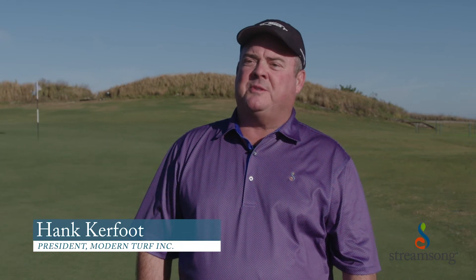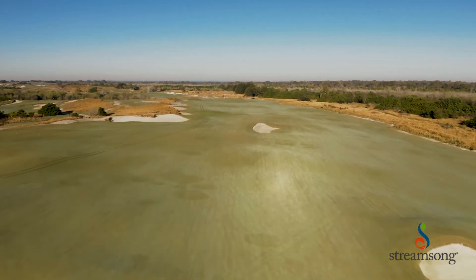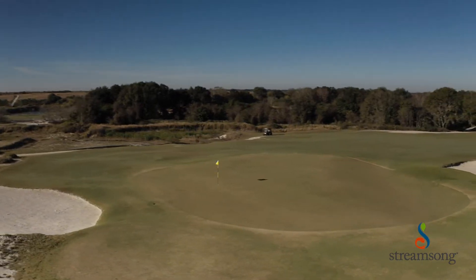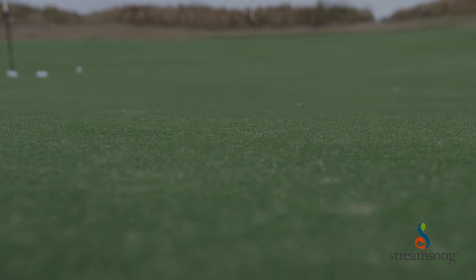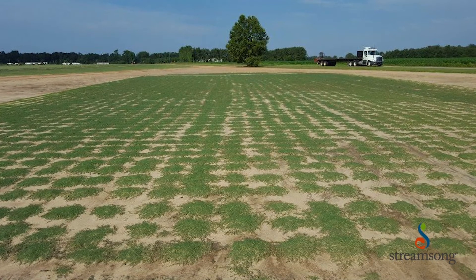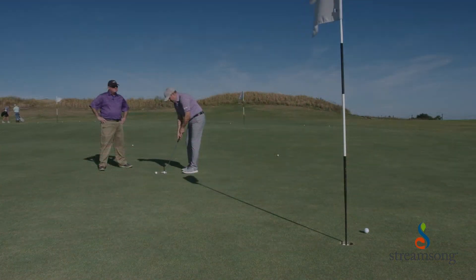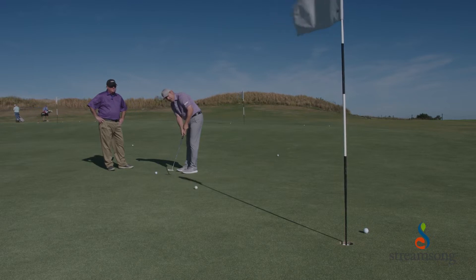We've been growing greens grade grasses pretty much from our inception and we've always had our eye open for the next greatest thing. The benefits of Mach 1 and the actual characteristics that make that grass better and different for us are the consistency of appearance and the plant consistency. In terms of stability, it seems really stable, which has been an issue for some of the grasses so far. The idea that it uses less nitrogen fertilizer is really attractive, and at the end of the day, golfers vote with their putters — and this grass is putting better than anything we've ever seen.